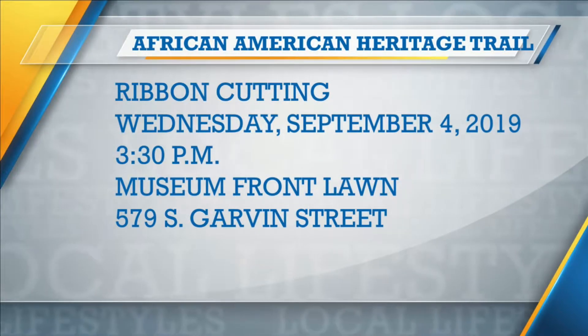Let's talk about the excitement of the new Heritage Trail. We have our ribbon cutting on September 4th at 3:30, right there on the lawn of the Evansville African-American Museum. It's amazing the work that's been done to create this trail, and we have 12 different stops along it.